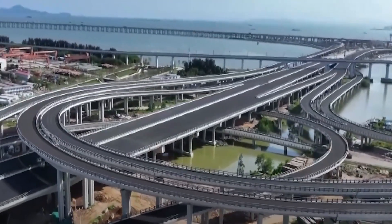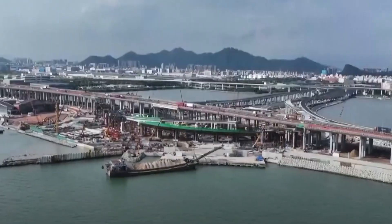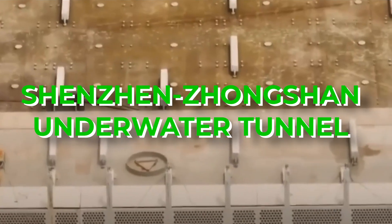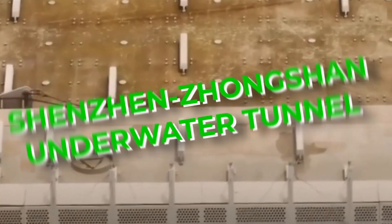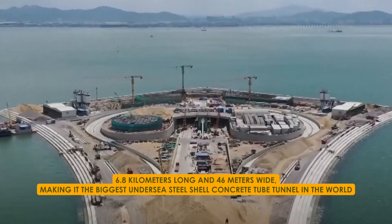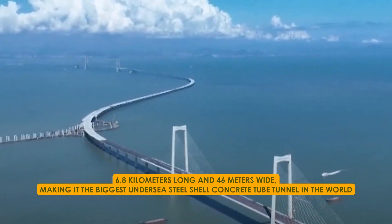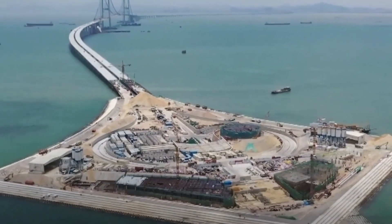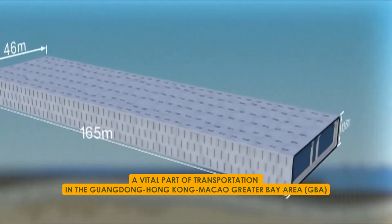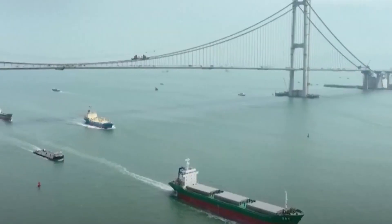While the Fehmarn Belt Fixed Link project is impressive, there's another ambitious project being planned in China — the Shenzhen-Zhongshan Underwater Tunnel. It is an amazing engineering feat: 6.8 kilometres long and 46 metres wide, making it the biggest undersea steel-shell concrete tube tunnel in the world. Once finished, it will be a vital part of transportation in the Guangdong-Hong Kong-Macau Greater Bay Area, allowing people to travel between major cities in just an hour.